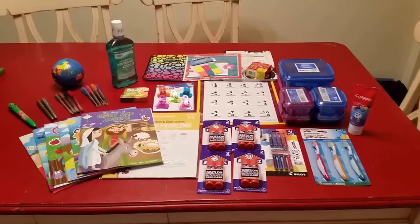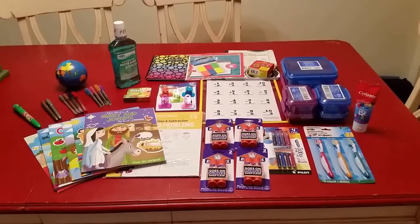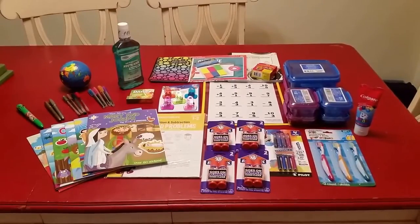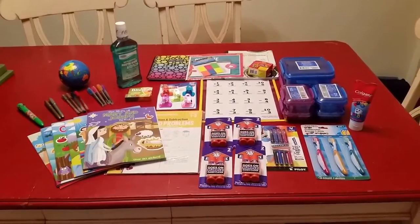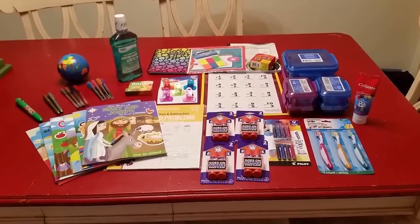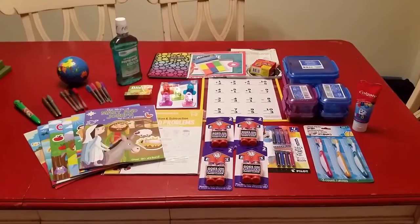Hello everybody. I'm doing a Dollar Tree haul for you guys. I do have a few Walmart things here. Most of it is related to back to school. Walmart, Dollar Tree, Target — all of the stores are stocked for back to school, and you can get some really good deals right now. Especially for Dollar Tree, when you see something that is seasonal, snatch it up or they may not get it in again until the next year. So I'll go over what I've found so if you see anything you like, you can check out your Dollar Tree.